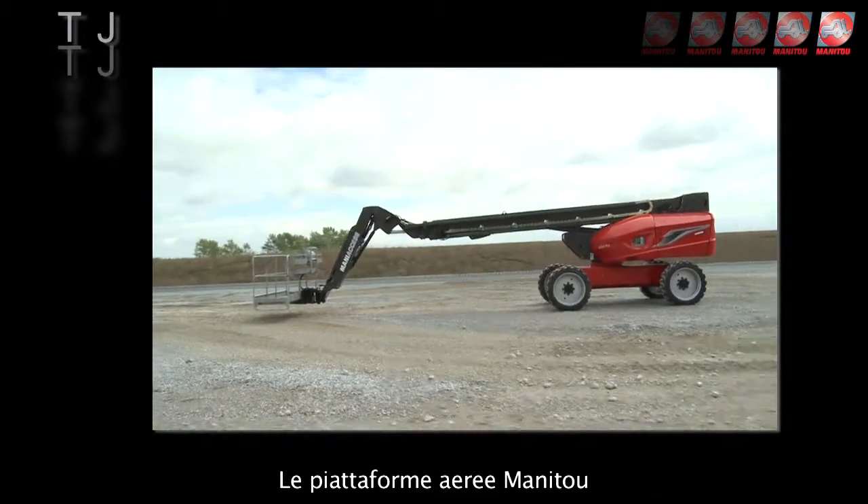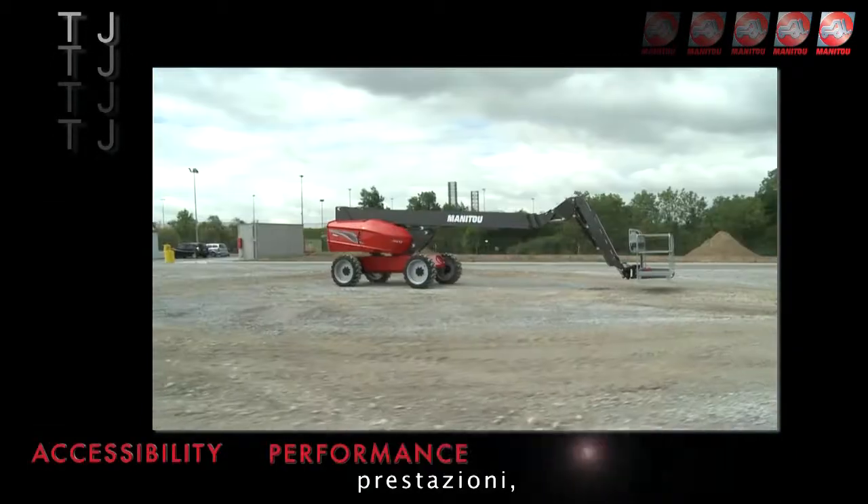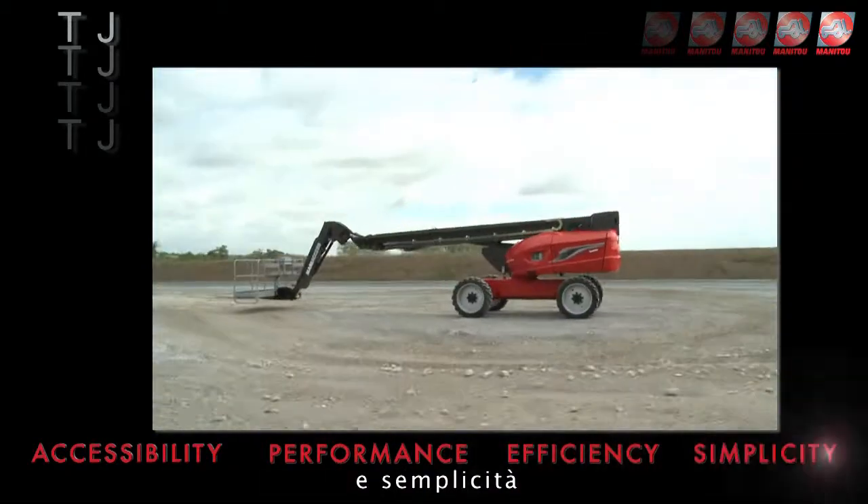Manitou Telescopic models offer key advantages: accessibility, performance, efficiency and simplicity.